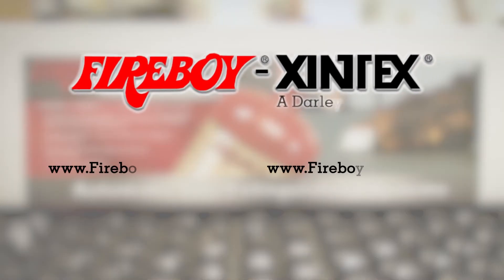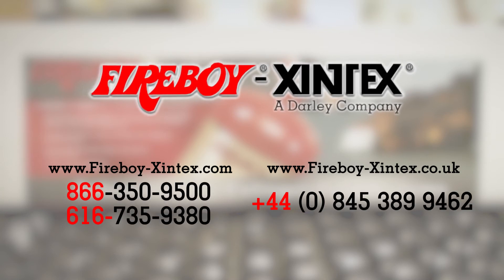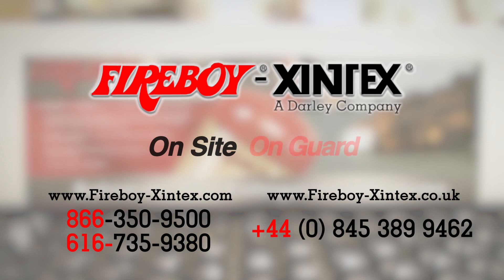Visit fireboyzintex.com or call 866-350-9500 to find out how our MAE series pre-engineered solution can be utilized to protect your business. Fireboy Zintex — on site, on guard.